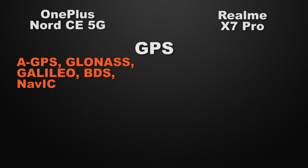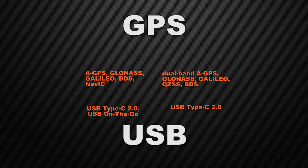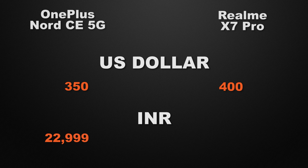For positioning, the Nord supports GPS, GLONASS, Galileo, BDS, and NavIC, while the X7 Pro supports dual-band GPS, GLONASS, Galileo, BDS, and QZSS chips — making the X7 Pro the winner for dual-band GPS. For USB, the Nord has USB Type-C 2.0 with OTG support while the X7 Pro has USB Type-C 2.0 without OTG, so the Nord wins. For pricing, the Nord starts at around $350 internationally and ₹23,000 in India, while the X7 Pro starts at $400 and ₹30,000.